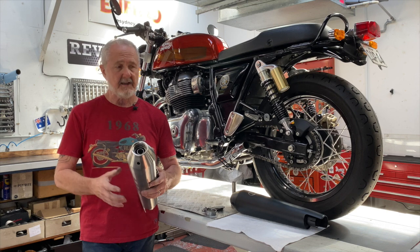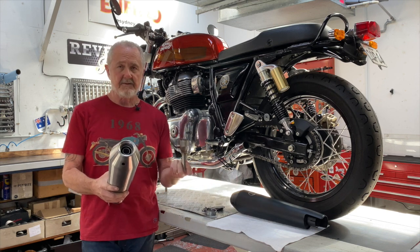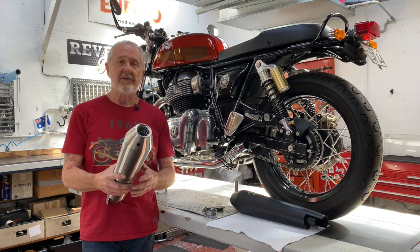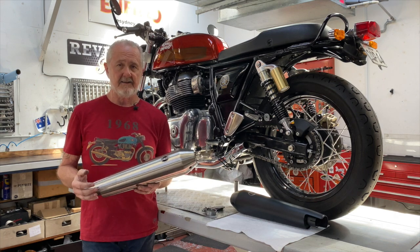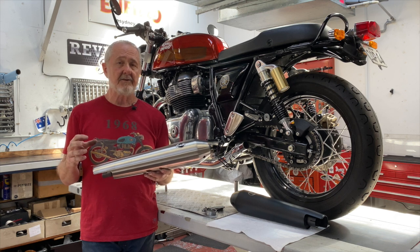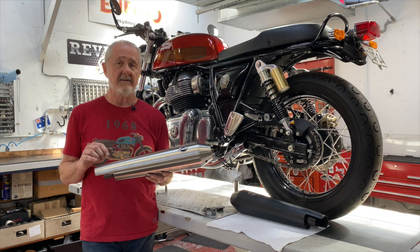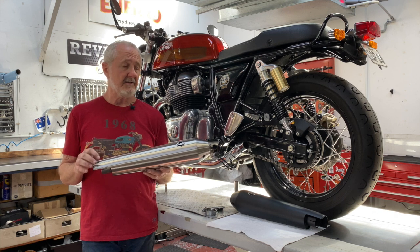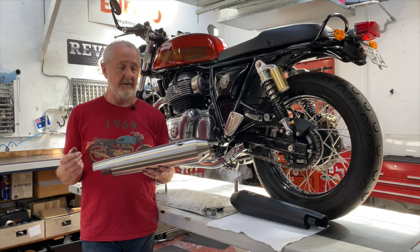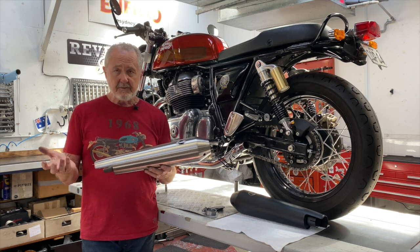It has a decibel reducer in it. And if you choose to take that out for track day, it makes a really authoritative note even with the catalytic converter in it. If you're going to put a set of mufflers on your street-ridden motorcycle, you really should consider a set of these 50 state street legals — they work well and will still give you the performance you need.